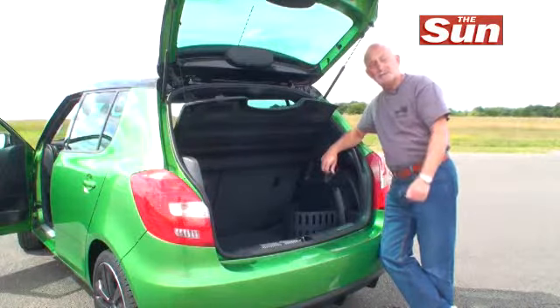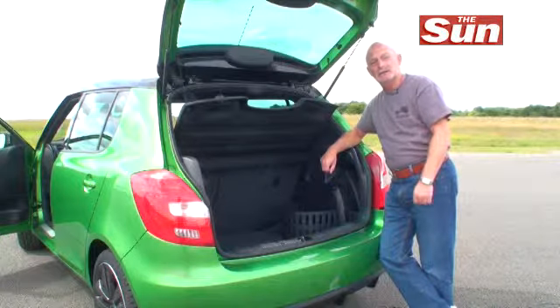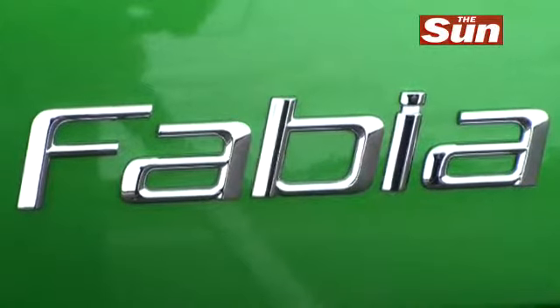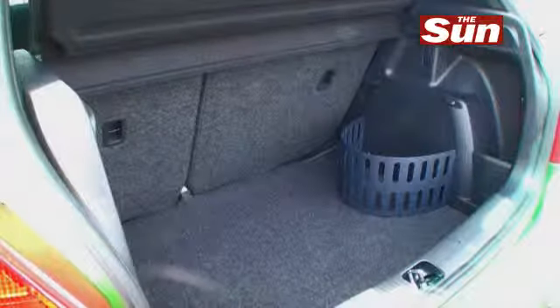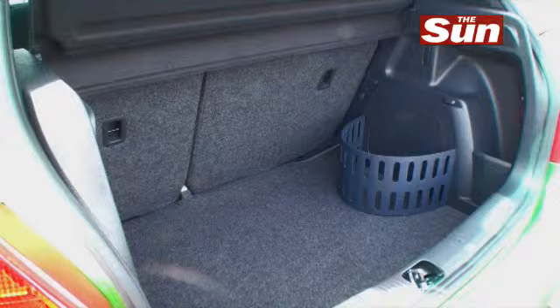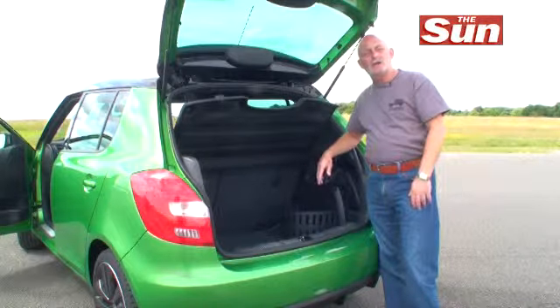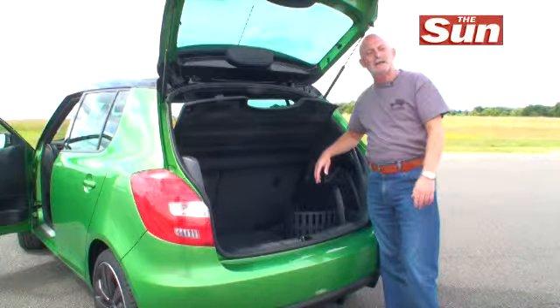It may be a hot hatch, but being a Skoda, as you'd expect, this is one practical little car as well. In fact, it's not that little. You've got an awful lot of boot space in the back here, split-folding rear seats — so it can be just as easily the family car as it is a hot hatch for dad to have a lot of fun in.